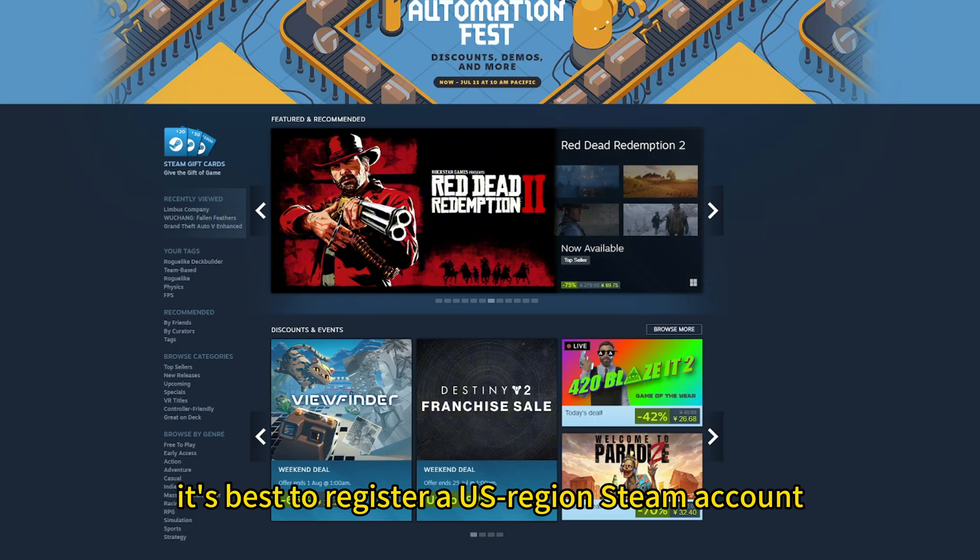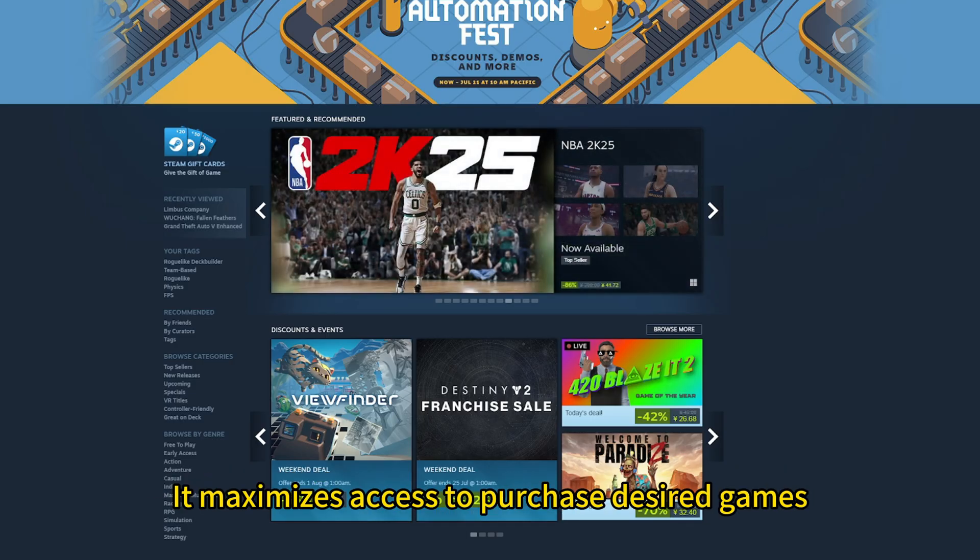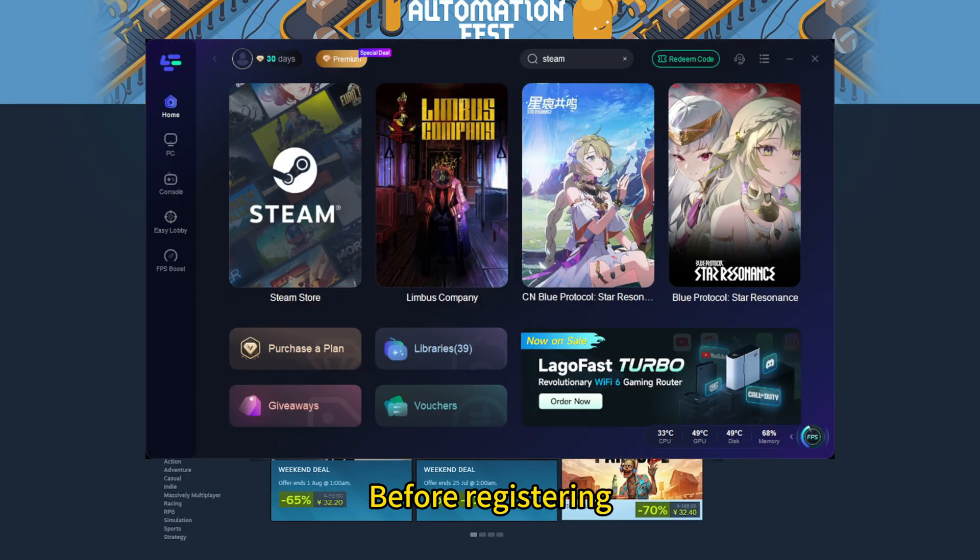Therefore, it's best to register a US region Steam account. Because the US Steam store has the lowest probability of being geo-blocked, it maximizes access to purchase desired games.